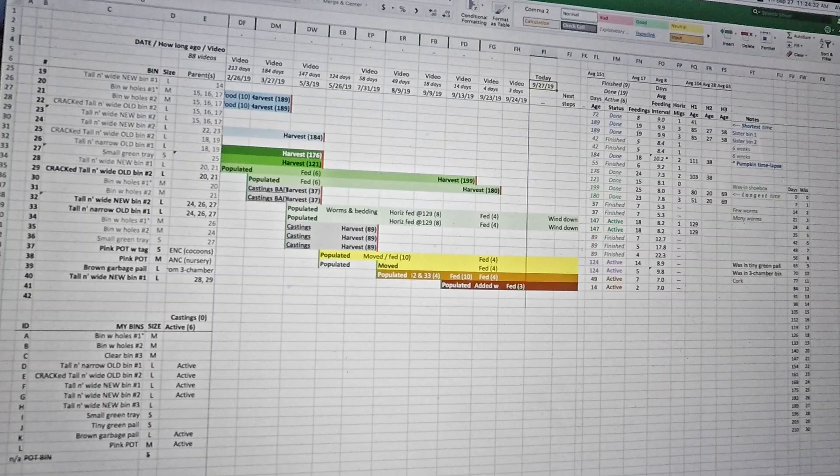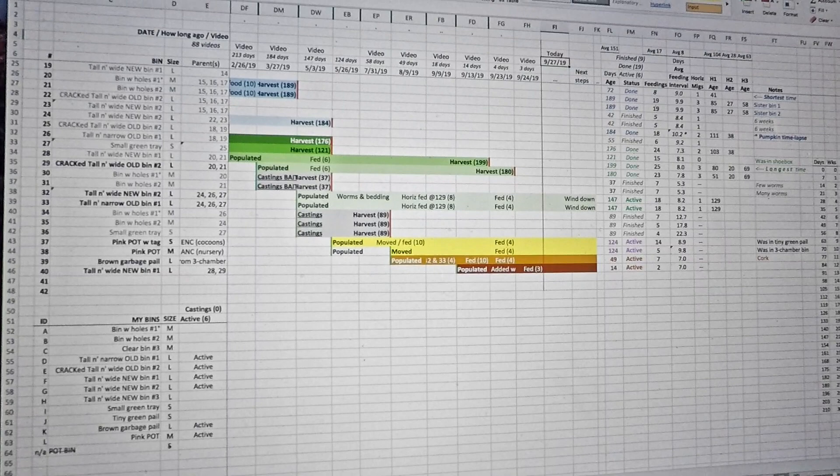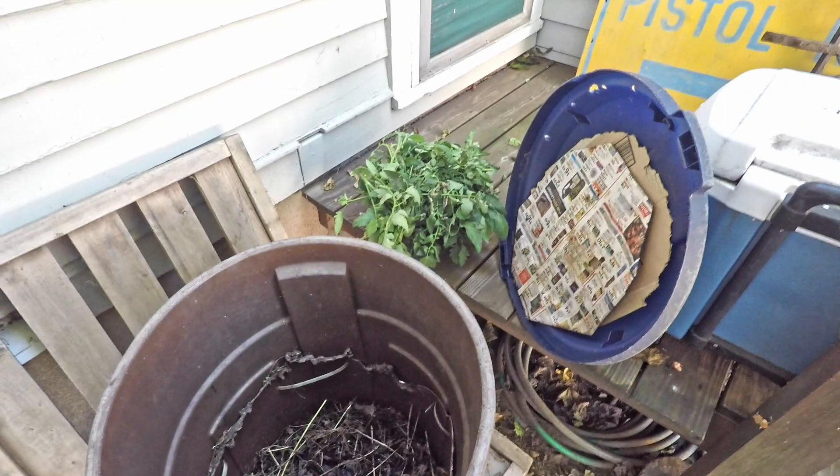I'll mark it as such on the spreadsheet when I get done. I figured I'd give everyone a peek at my spreadsheet since a lot of people seem to be interested in it. I just wanted to start today's video by showing what the plan was, and then we'll head outside and go feed the outdoor bin.